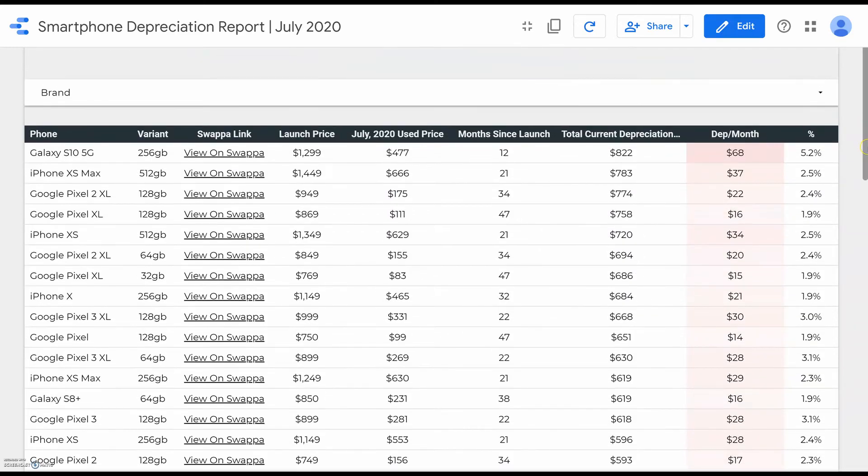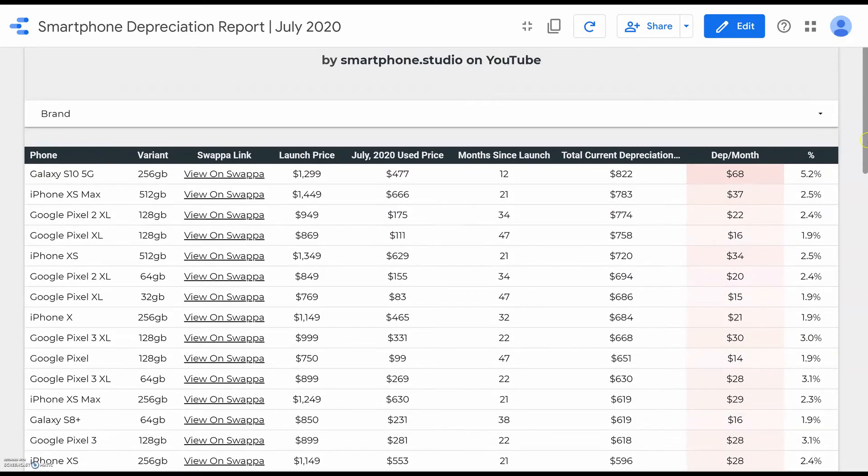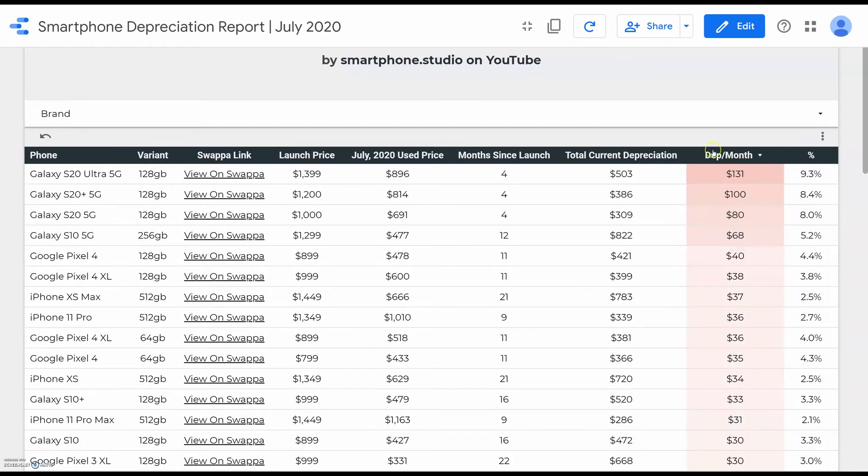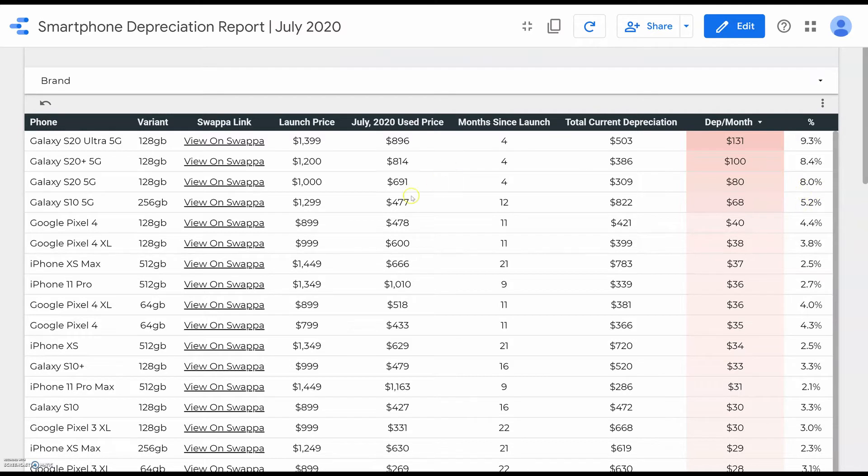This depreciation report is pretty enlightening — we can just sort on these different columns and see some pretty interesting trends. If we sort by the highest depreciation per month, we see that the Samsung Galaxies, especially the S10s and S20s and the 5G variants, have depreciated by far the most in terms of both percent depreciation from launch price per month as well as total dollar depreciation per month. That tells us immediately that if you're an Android user and you like the Samsung Galaxy line, you don't want to purchase this phone at launch.